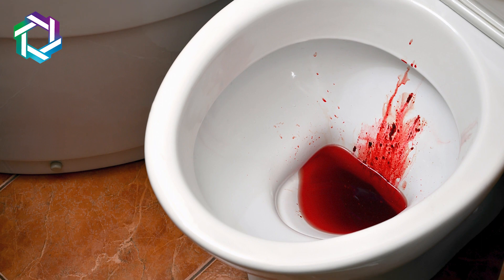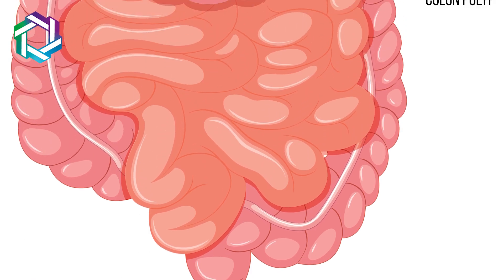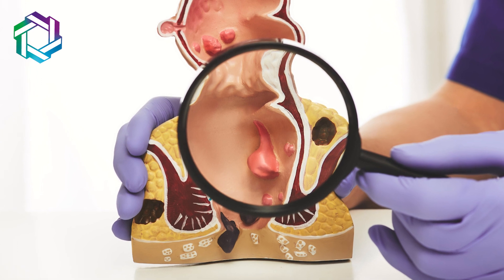Even if you are young in age, if you have bleeding per rectum — that is, bleeding in stools — which is not relenting after two or three days of treatment, you need to get a colonoscopy done to diagnose or rule out colon cancer. Even if you have manifest hemorrhoids, it is essential to get a colonoscopy done to rule out a synchronous malignancy along with a potentially benign problem like hemorrhoids.